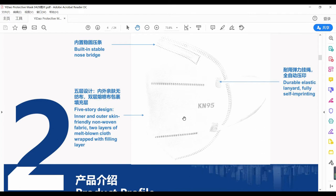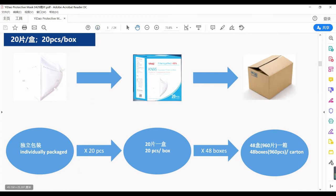KN95 mask, five layers. One piece in a PE bag, then 20 pieces in a gift box, then 48 gift boxes in an outer carton — 960 pieces per carton.